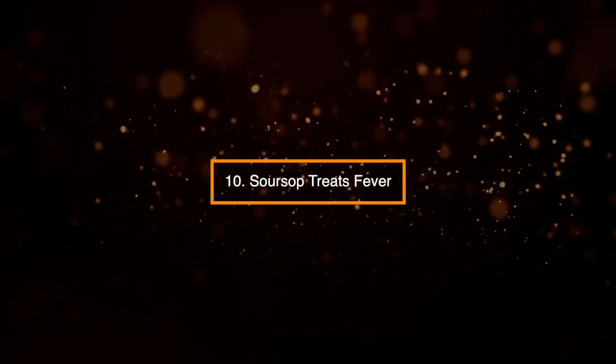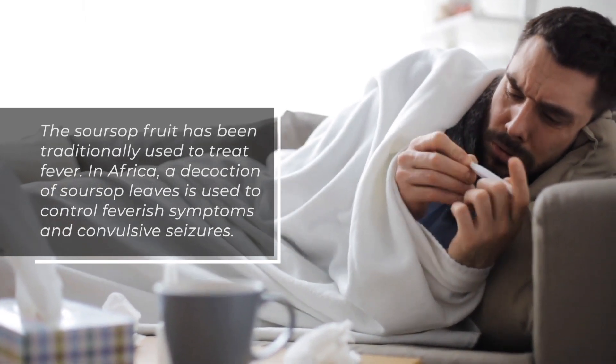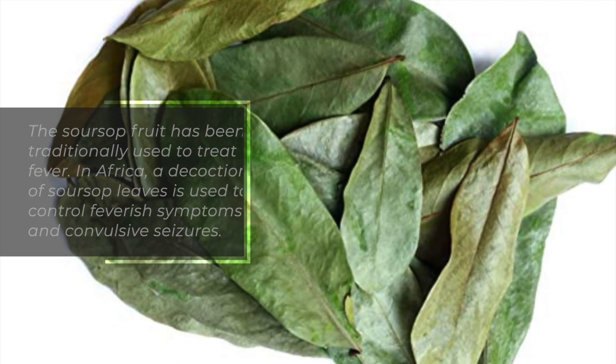10. Sarsap treats fever. The sarsap fruit has been traditionally used to treat fever. In Africa, a decoction of sarsap leaves is used to control feverish symptoms and convulsive seizures.